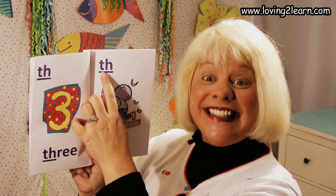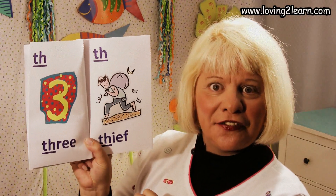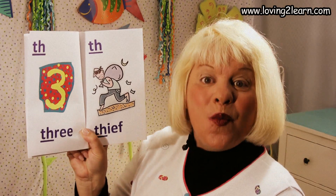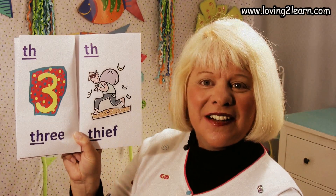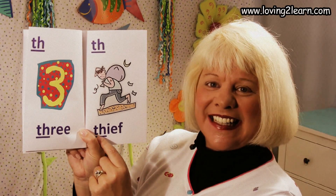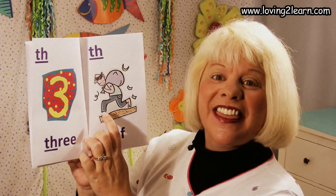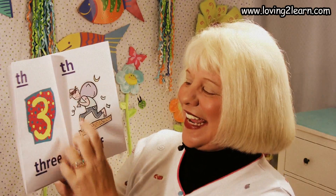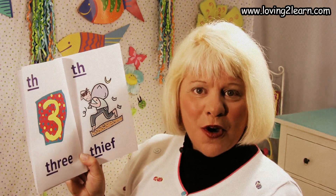Here we have the TH. A picture of a thief. Here's the word 'thief.' Where do you see the TH in the word 'thief'? It's at the beginning, isn't it? So we're going to read this page: TH thief. Read it with me: TH thief. One more time: TH thief.